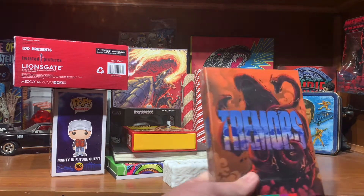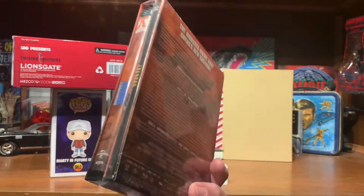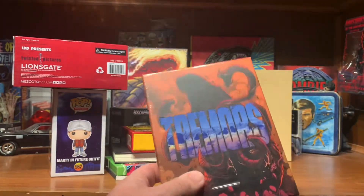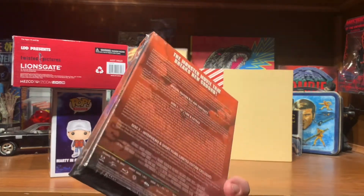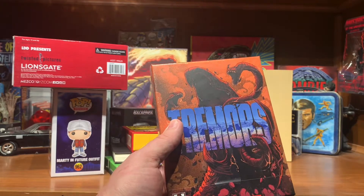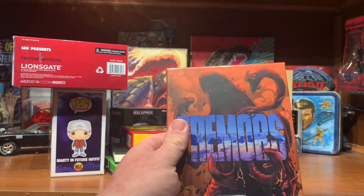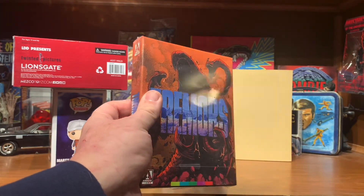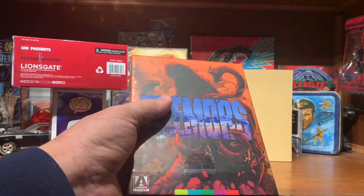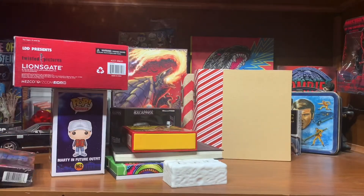In the mail this past week, I got the Arrow box set collector's edition of Trimmers on Blu-ray. This was a mistake on my part — I thought I ordered the 4K but I ordered the Blu-ray. I've since ordered the 4K, it's supposed to be coming middle of January. And this is going to end up being a prize down the road, maybe for my 1,000 subs or my two-year anniversary in March. But Trimmers Blu-ray Arrow set.